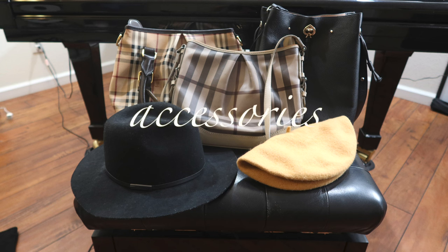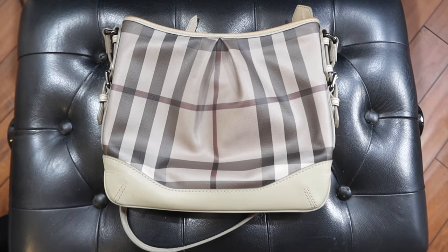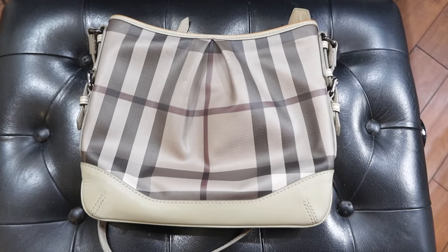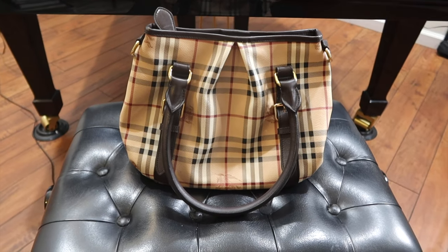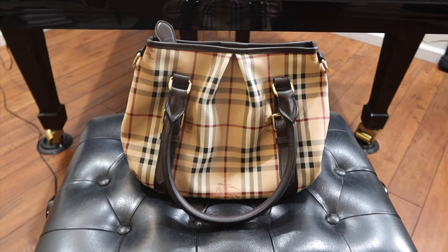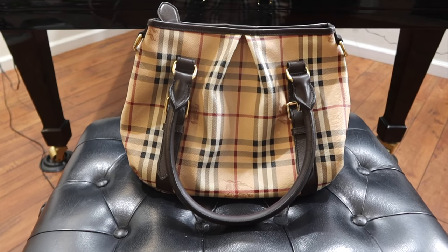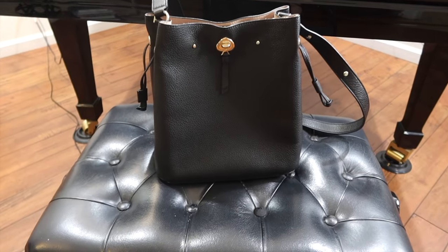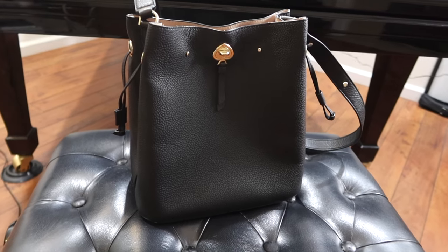Moving on to the accessories — I didn't include these in the final item count because they aren't really essential for the base outfits, but they definitely always embellish the outfits in the best of ways. First up are the three bags. The first is a small grayish-brown crossbody bag from Burberry — simple but functional, matching well with the cooler tones of the fall color palette. Next is a bigger option: a warmer-toned beige-brown handbag also from Burberry, a classic style that suits the warmer tones of the fall palette. And lastly is this black bucket-style bag from Kate Spade — cute and very lightweight, but the unique design allows a lot of room to carry all your everyday essentials.